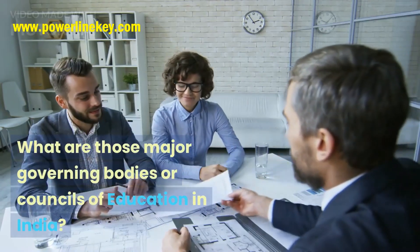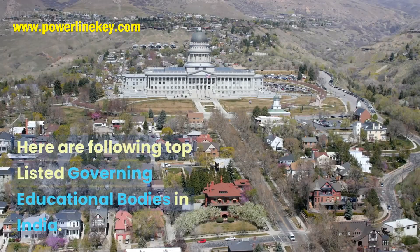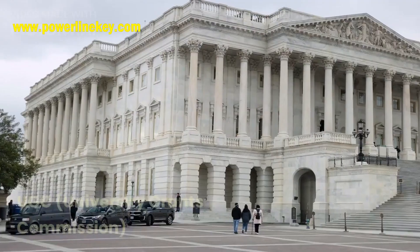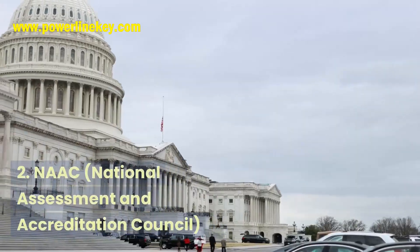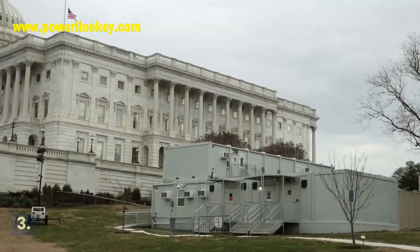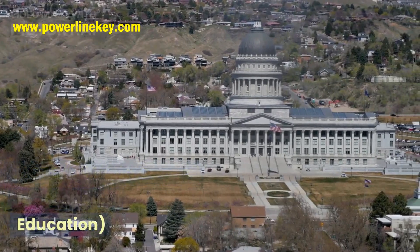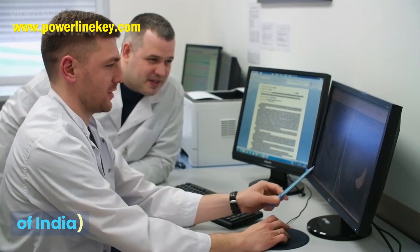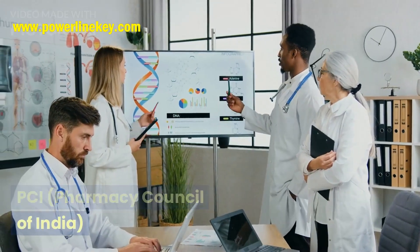What are the major governing bodies or councils of education in India? Here are the top listed governing educational bodies in India: 1. UGC — University Grants Commission. 2. NAAC — National Assessment and Accreditation Council. 3. AICTE — All India Council for Technical Education. 4. MCI — Medical Council of India. 5. PCI — Pharmacy Council of India.